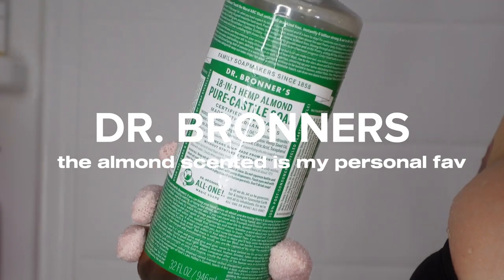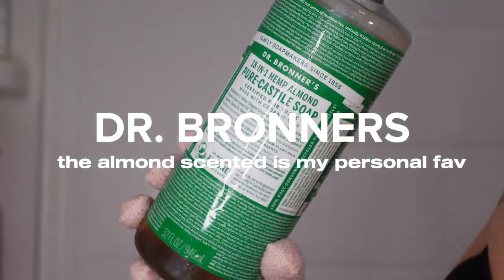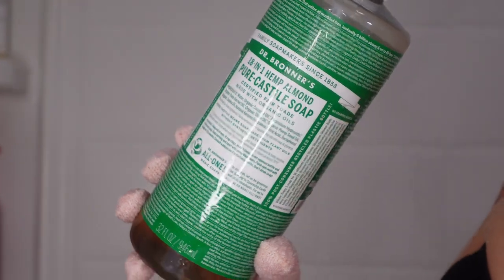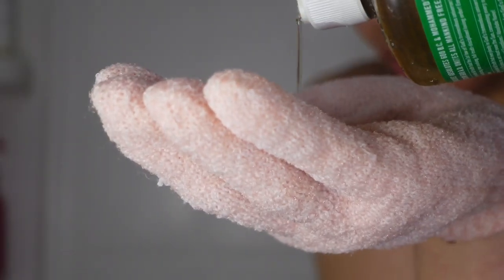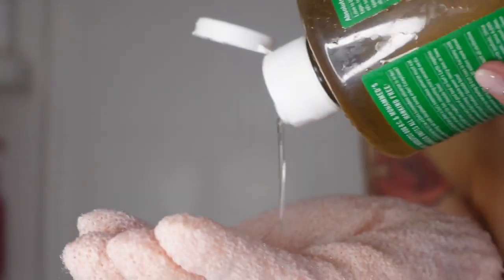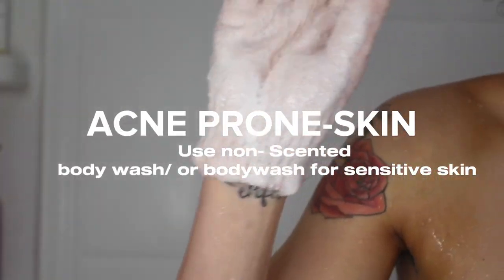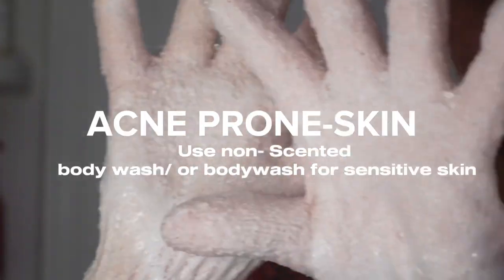Let me put you guys on to Dr. Bronner's Pure Castile Hemp Soap in the scent almond. I have been using this for quite some time now — it's definitely a staple in my routine. I use this as a base in addition to my body wash for a deeper clean, or if it is that time of the month. If you have acne-prone skin, I would definitely use this, but follow up with a moisturizing sensitive body wash after.